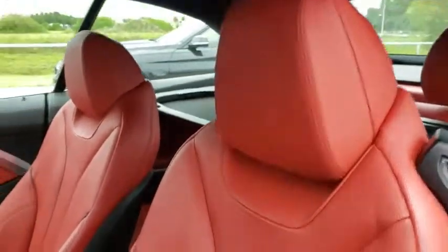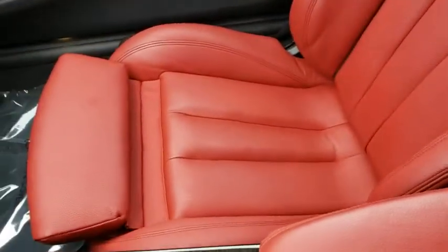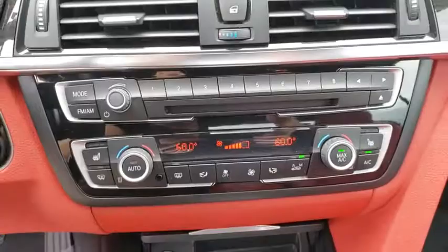Here are some of this vehicle's great options: power passenger seat, stability control, traction control, anti-lock braking system, steering wheel audio controls, keyless entry, Bluetooth, leather-wrapped steering wheel, power steering, adjustable steering wheel.